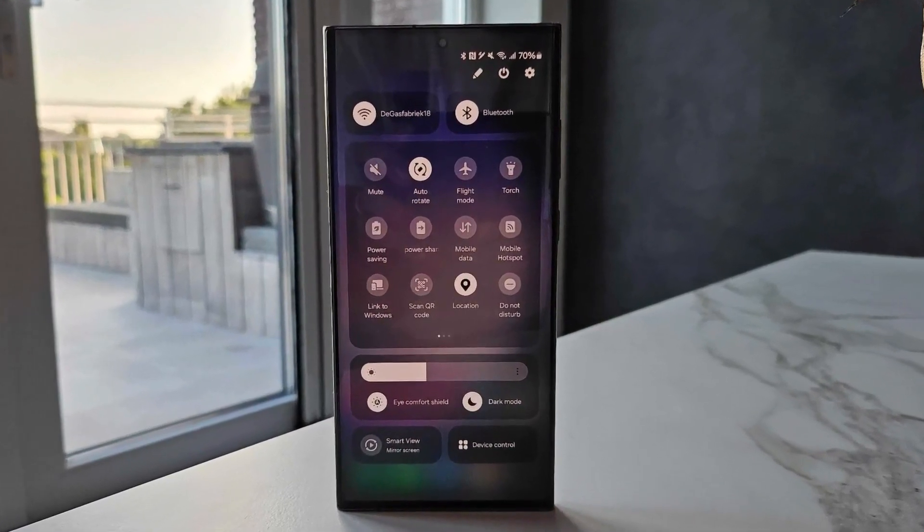The first One UI 6.0 beta update introduced dozens of new features and improvements, including a revamped design for quick setting toggles and a slightly different design for notifications. It also introduced a new design for the stock camera app, a custom camera widget, a new design for the weather app, and a new widget for the weather app. However, it has a few bugs, and most of those bugs are expected to be solved with the upcoming update.